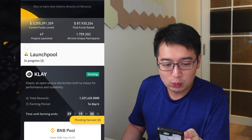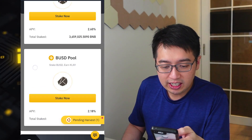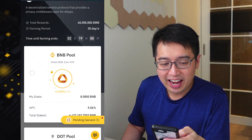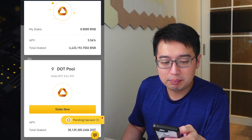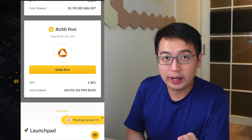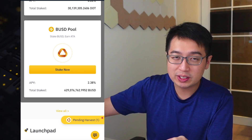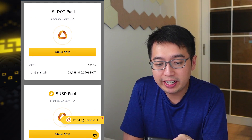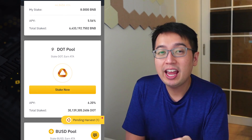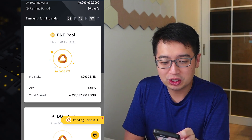Hitting Launchpad, and now we can see that there are two Launchpools in progress: Clay and ATA. For ATA, you can stake BNB, DOT, or BUSD to get these new ATA tokens, and this comes at 100% no risk to you. All you have to do is stake one of these eligible tokens and you are able to farm these tokens for free.